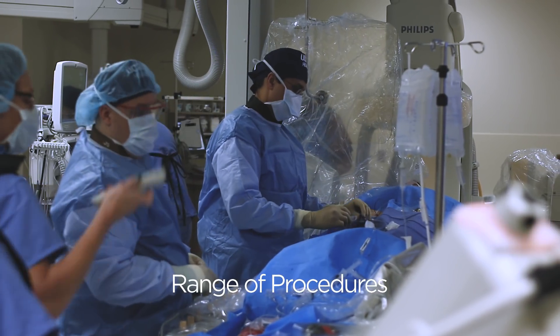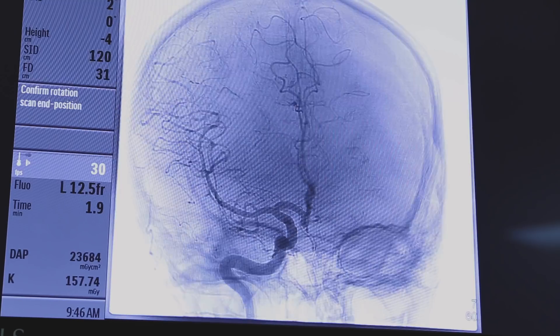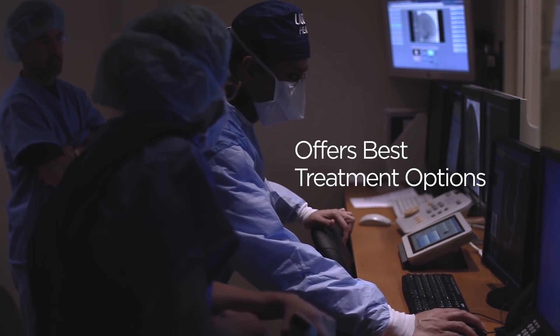The range of procedures that can be performed in that room is sort of unequal. We're able to offer both the minimally invasive treatment options and the standard maximally invasive options all in one setting. So you're not biased once you go into the room as to how you need to treat the patient — you do what you feel is the best treatment for that patient.